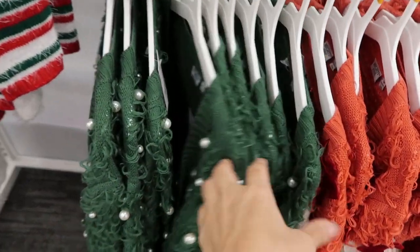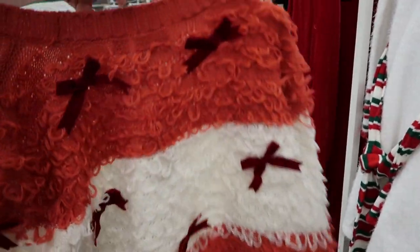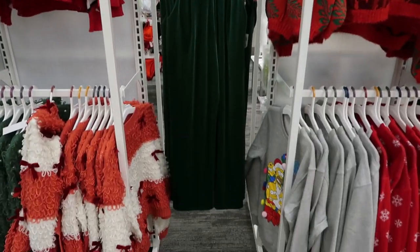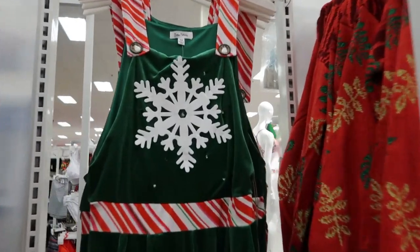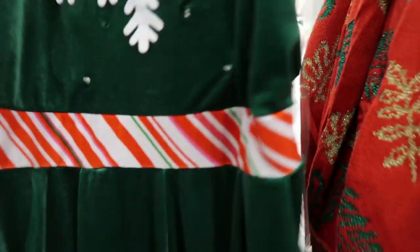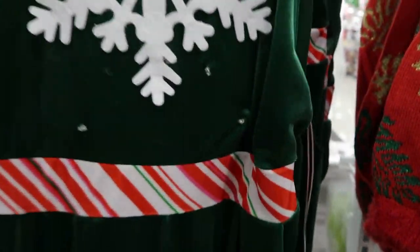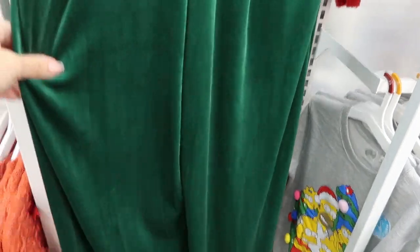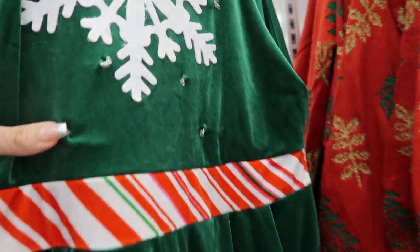I showed this in my last Target video but this one looks new - it just has little red bows all over it, so cute. There's also this jumpsuit in green velvet with a snowflake, I think this is so cute. It has that same waistband, so if you like jumpsuits that's so fun, or great for family pictures. Here's the medium - I would say it is true to size, it does look long to me, but it could just be how it looks. It lights up too!